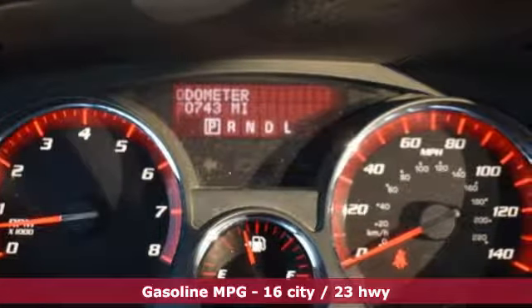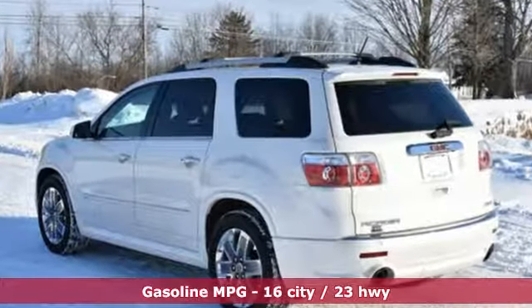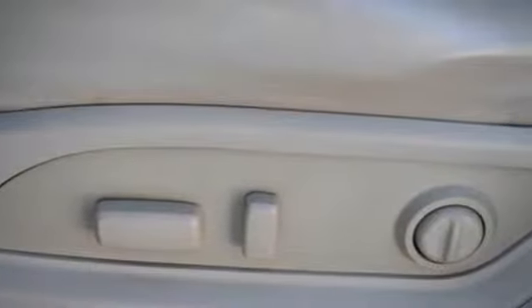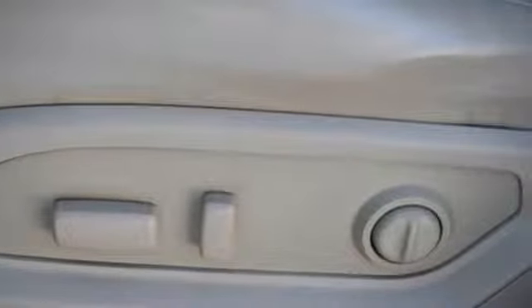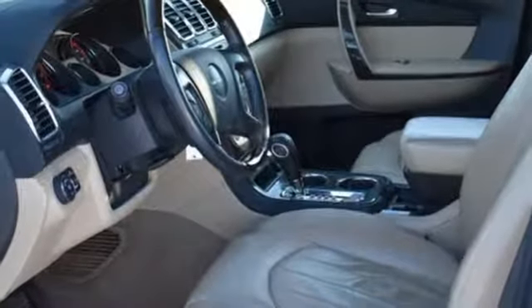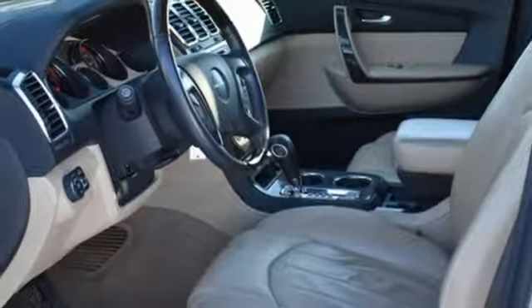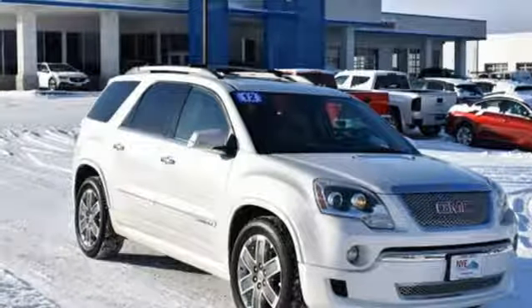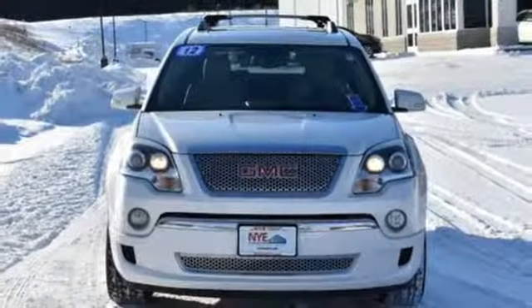V6 engine, dual zone climate control, external memory control, rear parking sensors, driver memory seats, power heated mirrors, voice activation, express open and close sliding and tilting sunroof, remote engine start, and front heated and ventilated leather bucket seats.